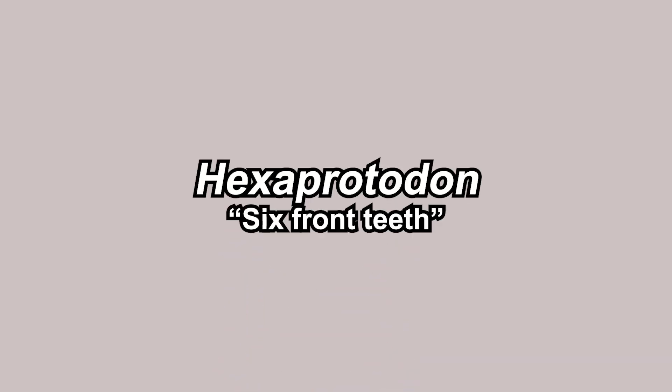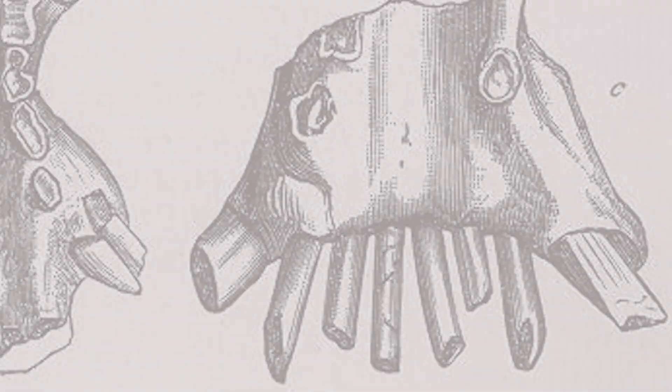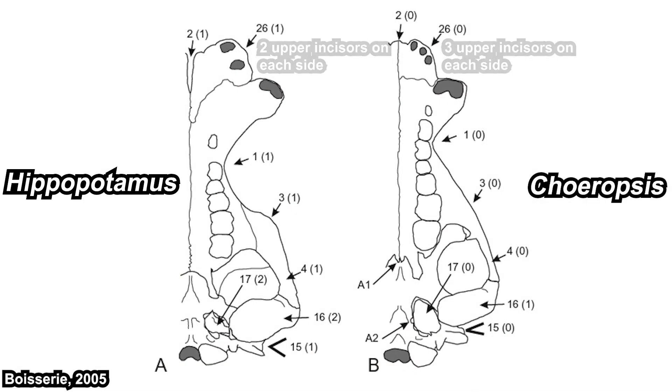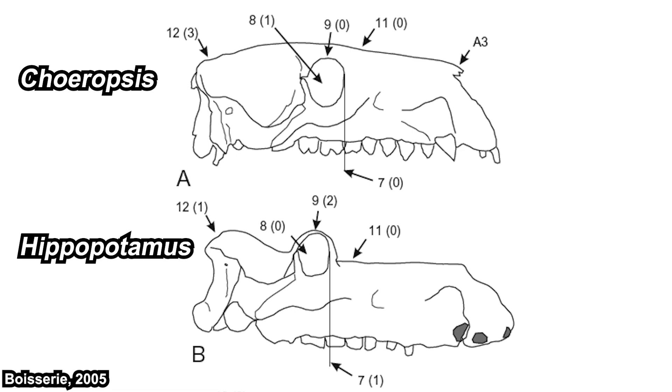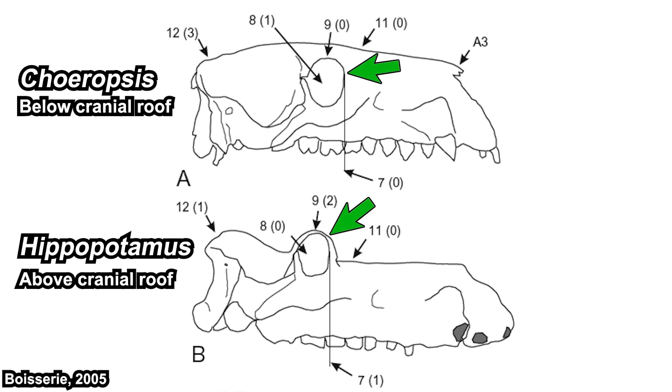Let's talk about what made them be classified as Hexaprotodon in the past. Hexaprotodon means 'six front teeth,' because they have six upper incisors — three on each side — same as Choeropsis the pygmy hippo. Meanwhile, the Hippopotamus genus has four. What differentiates Choeropsis from other genera of hippos? The most obvious trait in this image is the downwardly bent nasal anterior apex and the orbits, or eye sockets, which are significantly below the cranial roof.